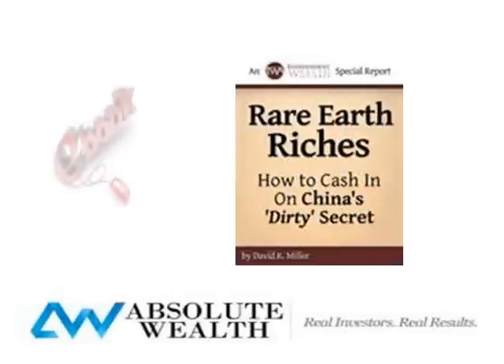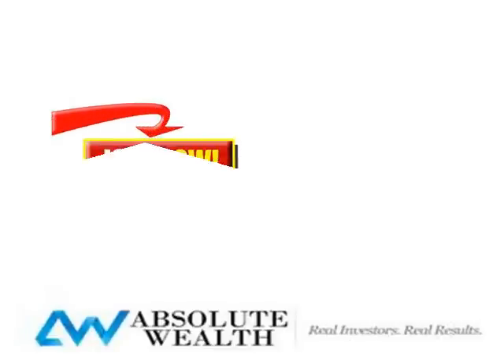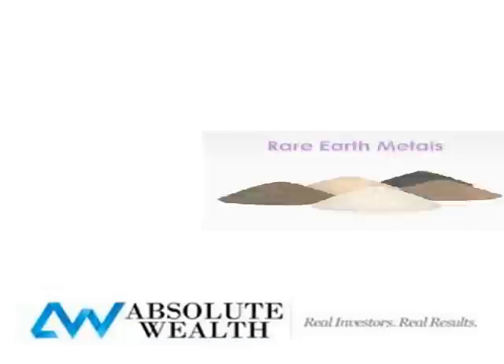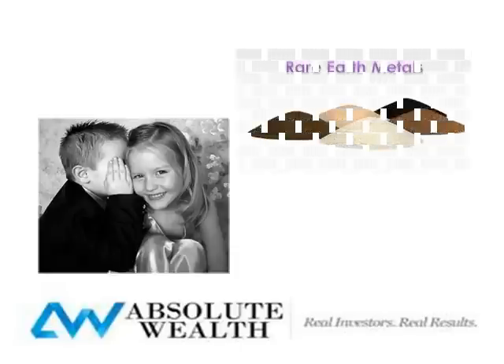Absolute Wealth has just released their Rare Earth Riches eBook to provide the information you are looking for so you can make informed choices. Join thousands of people that have been asking for investment information by subscribing to the Absolute Wealth newsletter on the webpage. Please share this article with your family and friends so they won't be in the dark about these unique investment opportunities and how to buy rare earth metals.